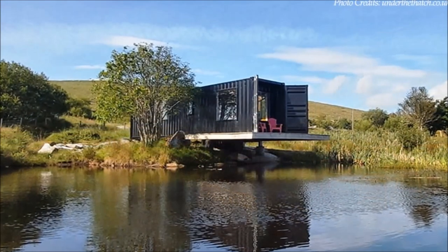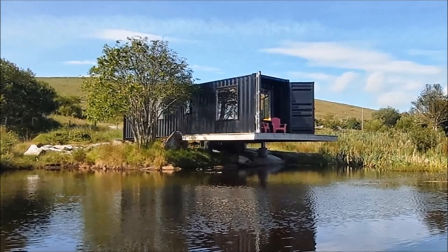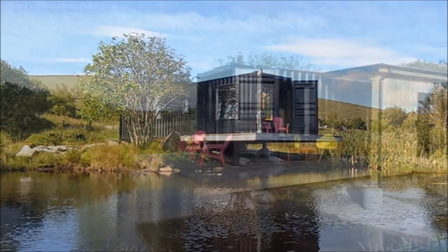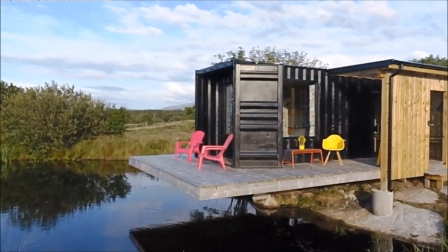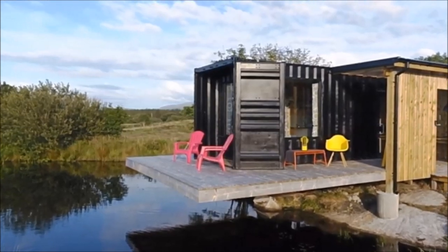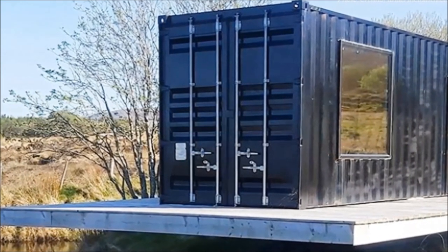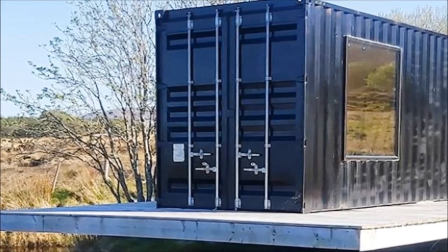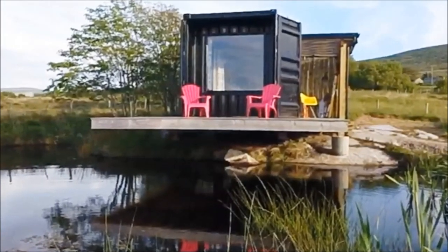From outside, there is no secret — this is a shipping container house. The grooves of the raw shipping container walls are painted black and are visible throughout the exterior, bringing out the industrial aesthetic of the design. The cabin retains its original container cargo doors to act as door shutters to secure the cabin.